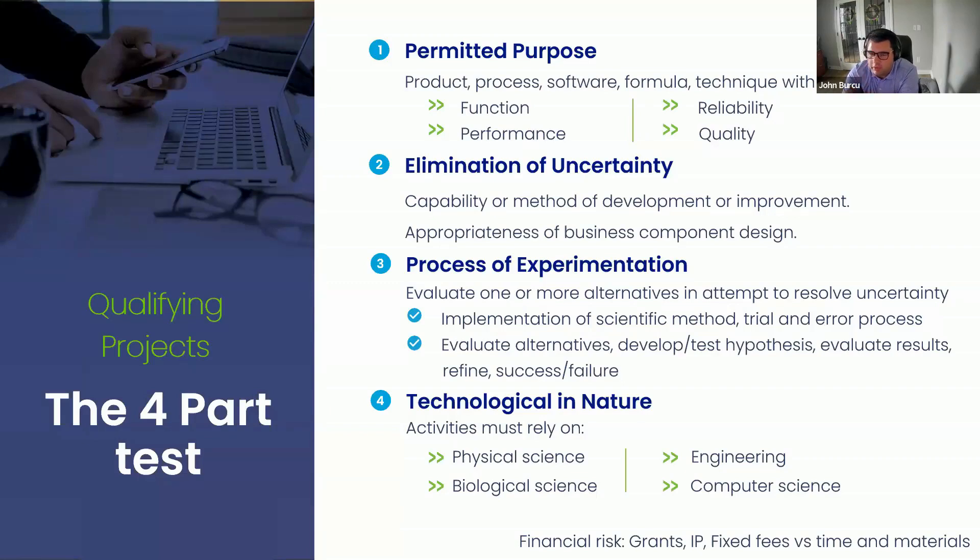When we look at the elimination of uncertainty, if you have uncertainty, it has to be related to the technical development activity that's taking place — either on the capability, the methodology, or the design of that business component. If you have that uncertainty, you're going to try to resolve it naturally through a process of experimentation, where you're attempting to test one or more alternatives in order to achieve your objective. You can do that through trial and error, or by setting a hypothesis to work through the scientific method, or through modeling and simulation. As long as you meet all four of those criteria, that work will qualify for the credit.